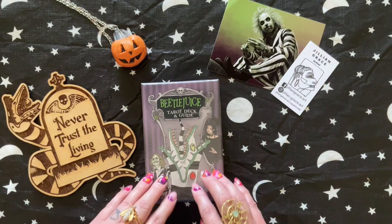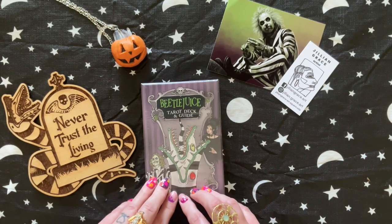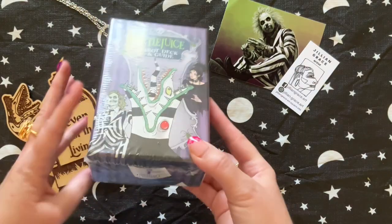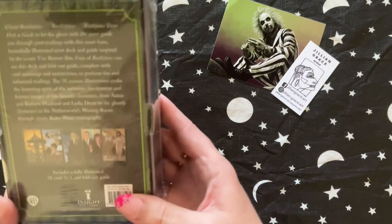I haven't watched any unboxings about Beetlejuice, this deck. I hope that it's good and not just a pip deck, but we will find out. This is by Insight Editions and it was published in 2024.